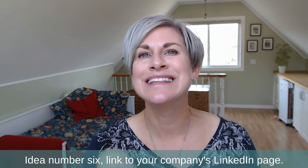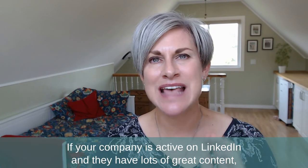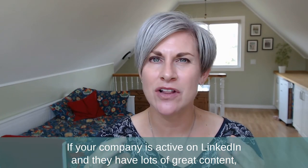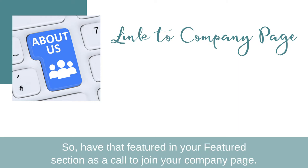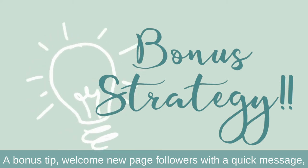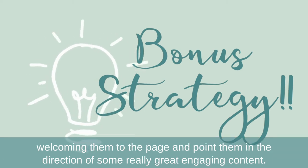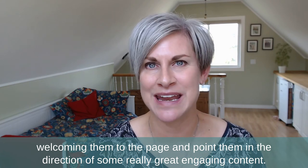Idea number six: link to your company's LinkedIn page. If your company is active on LinkedIn and has lots of great content, you want to make sure your audience goes back to that page as well, so feature it in your featured section as a call to join your company page. A bonus tip: welcome new page followers with a quick message and point them in the direction of some really great engaging content.